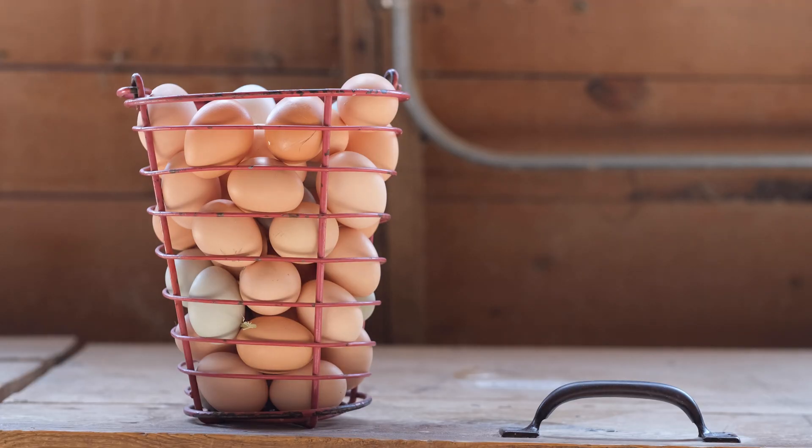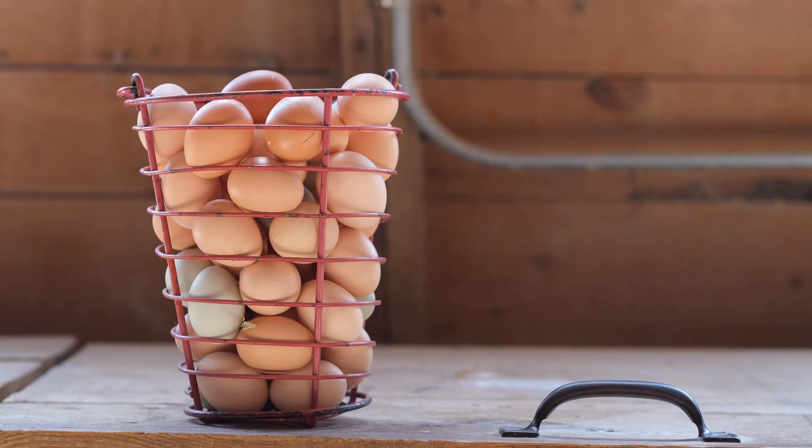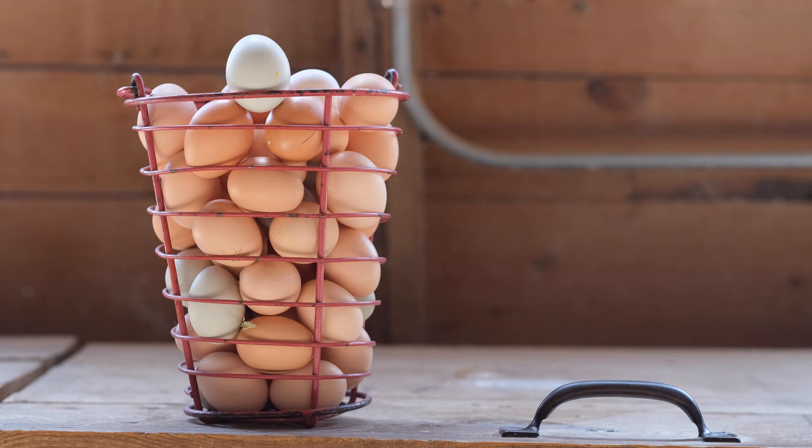While the colors are beautiful, the shell color doesn't affect the nutrition or taste of an egg, so buy the ones that make you happiest. We here at the farm love having a rainbow of eggs to stock in our own farm shop.